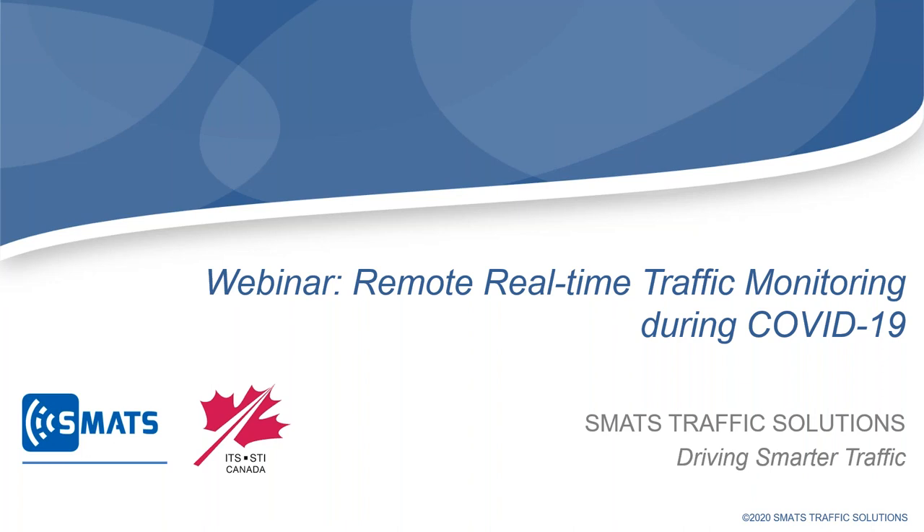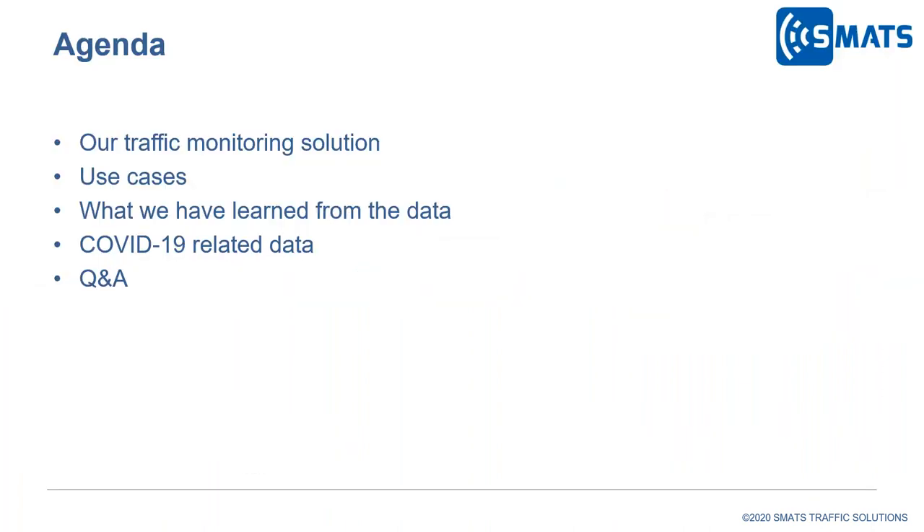Thank you, Janneke and ITS Canada for the opportunity, and thanks everyone who has joined this webinar today. I want to give you an overview of our traffic monitoring solution and how our customers have used it in different applications. We'll also see how we've learned from customer data analytics and look at traffic data related to COVID-19, and the opportunity to use that data to improve traffic mobility.